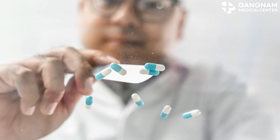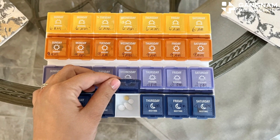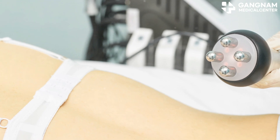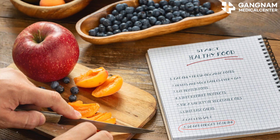Proper dosage and schedule is another key factor. Optimizing the dose of your medication helps minimize side effects while maximizing effectiveness. Adjusting the dosing schedule can also prevent cancer cells from adapting to the drug.